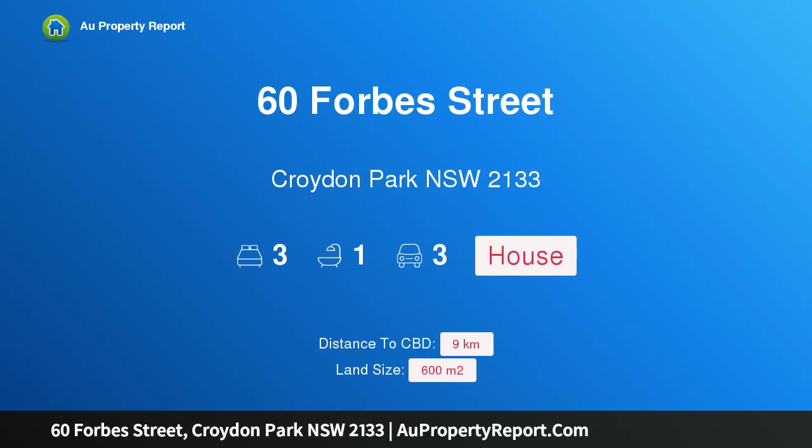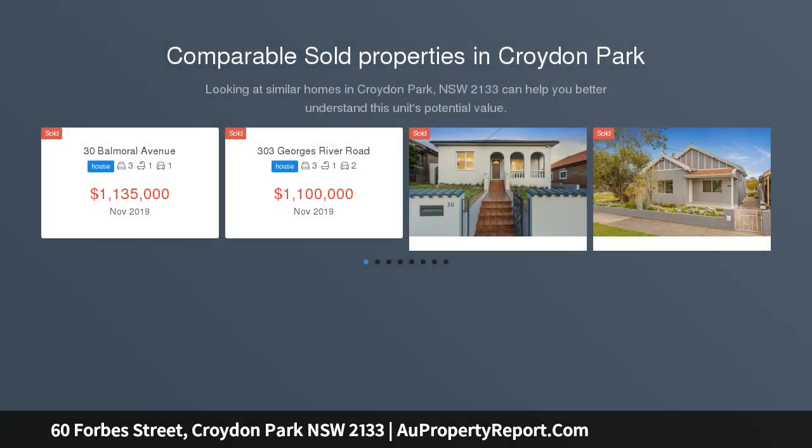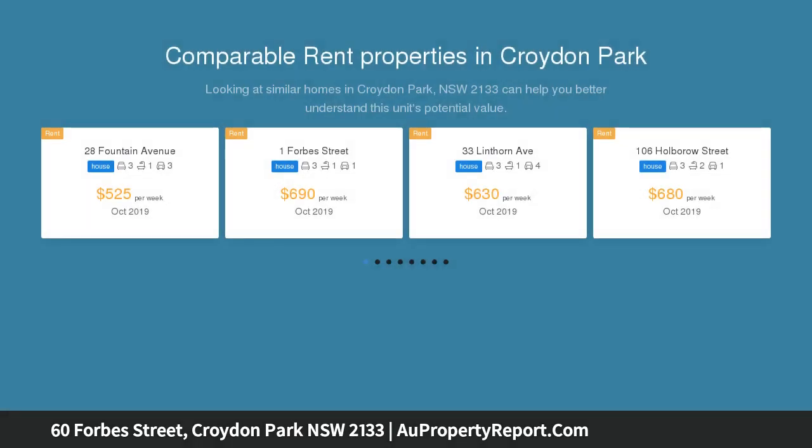Hi, I am glad to introduce property 64th Street, Croydon Park New South Wales 2133 — a charming residence on a sprawling 600 SQM block, enviably positioned in one of the premier streets of Croydon Park and Ashbury. This elevated double-fronted bungalow boasts a wealth of potential.